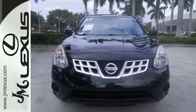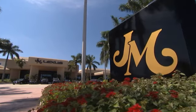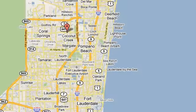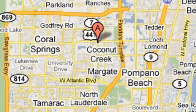You and this Rogue are a perfect match. See for yourself today. JM Lexus, the world's number one Lexus dealer since 1992. We're conveniently located just east of 441 on Sample Road in Margate, Florida, just west of the Turnpike.